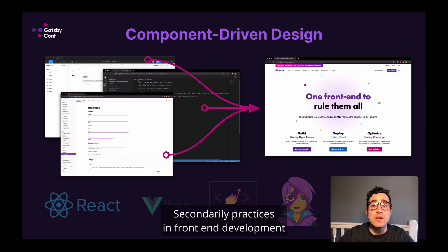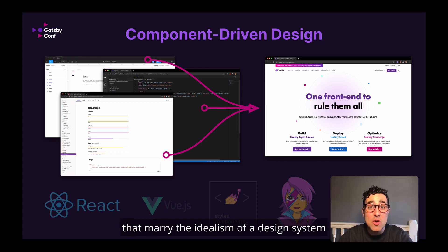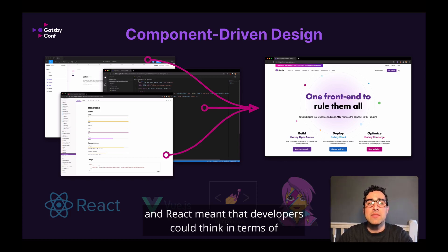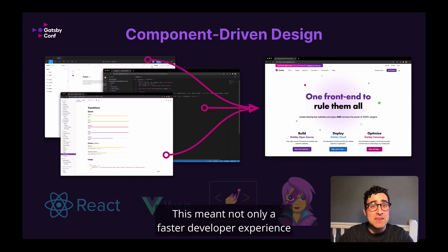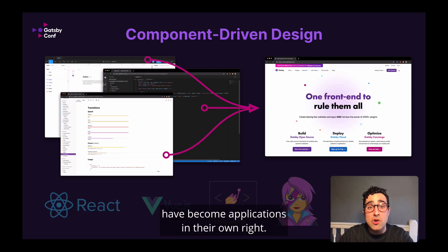Secondarily, practices in front-end development and UI design have coalesced around component-driven front-ends that marry the idealism of a design system with the power of what was only once possible in back-end architecture. The front-end web applications enabled by frameworks like Backbone, Angular, and React meant that developers could think in terms of encapsulated component systems rather than relying on bespoke shared naming systems. This meant not only a faster developer experience, but a much richer application layer for building on the web. Websites, thanks to these frameworks, have become applications in their own right.